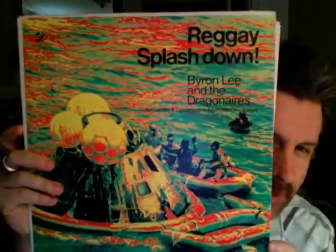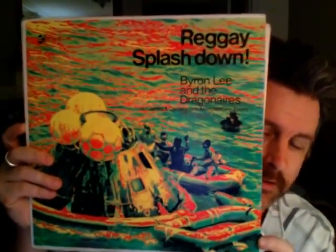This is probably one of my favorite reggae records in my collection: Reggae Splashdown by Byron Lee and the Dragonaires. It has some really interesting covers — Holly Holy, My Sweet Lord — all reggae. This is an original press on Dynamic Sounds production, right from Jamaica. I'll show you the label — it's a really cool label. If you see this one around, pick it up.